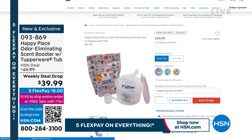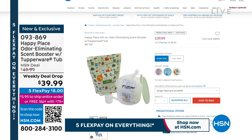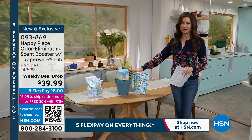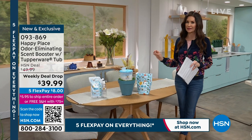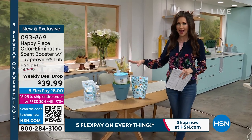We only have three scents left — those are going really quickly. We've got lavender, pure unscented, and sweetgrass. I wouldn't wait on that. If you can scan the QR code on your screen, it'll take you right there, and you don't have to wait for the full presentation. Remember, it's the goodness of goat milk soap in every load.